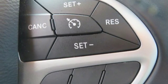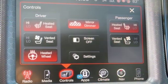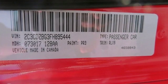Dual zone climate control, V6 engine, express open and close sliding and tilting sunroof, gas pressurized shocks, and automatic transmission.